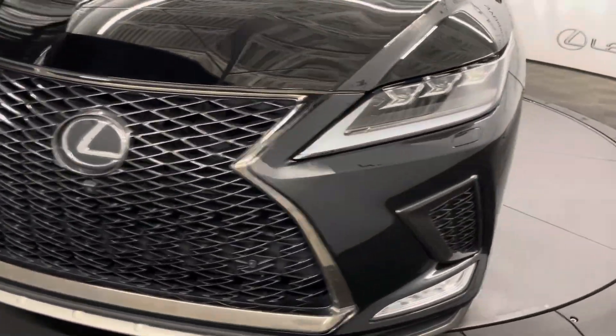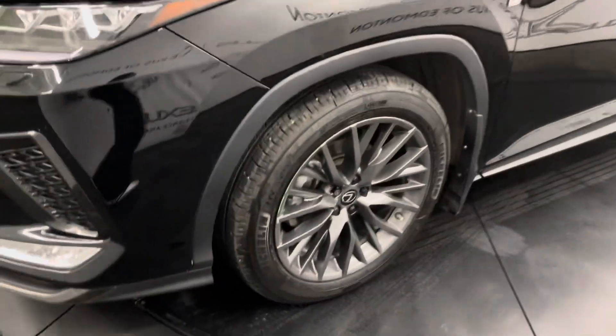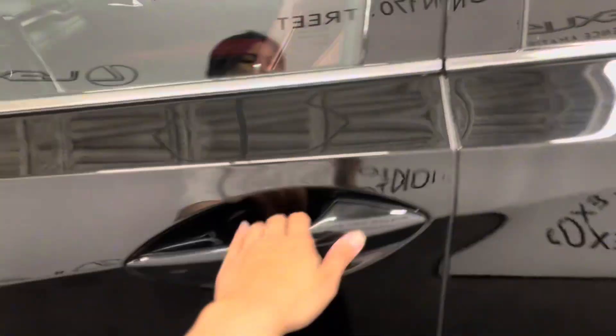Under the hood you have a 3.5 liter V6 engine. This comes with 20-inch F-Sport alloy wheels and keyless entry into the vehicle.